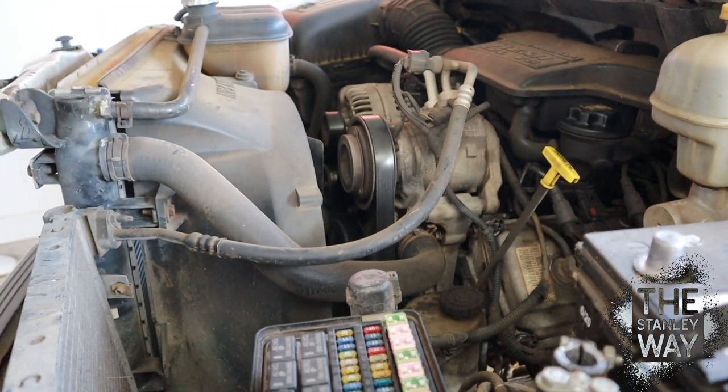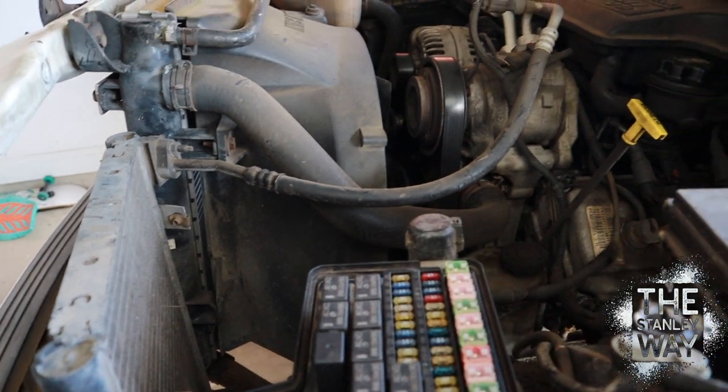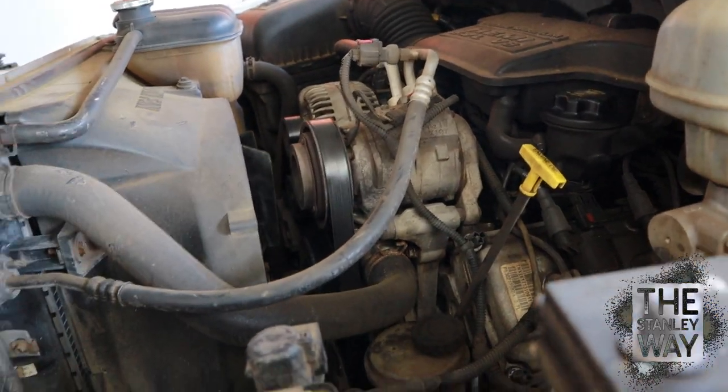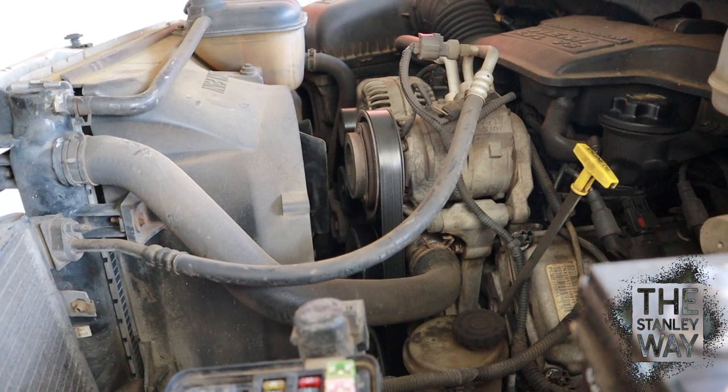So we're coming at this halfway through the repair, we already know what's wrong with it. What you want to do, you want to crank the car, turn on the AC, see if it's working. His compressor worked just fine, it was kicking in, but then once it got up to pressure, it was kicking on and off really fast, back and forth.